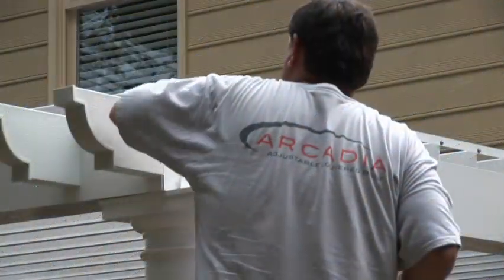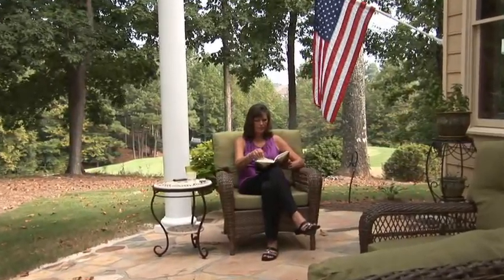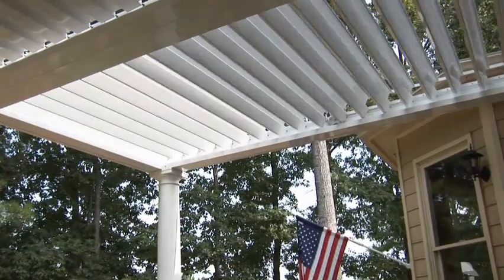This company will make you change the way you think about shade. Sheila Beam and her husband live on the 16th green of the Old Atlanta Club in Sewanee, Georgia, just outside Atlanta. They have a beautiful home, but the sun kept them off the back patio for years. They wanted a permanent fix, and they found adjustable patio covers.